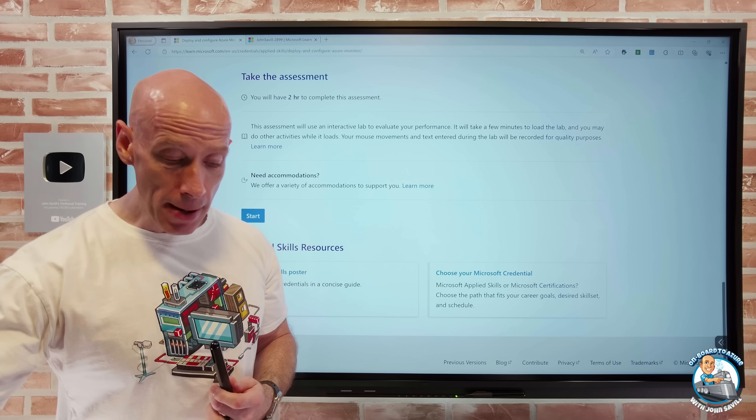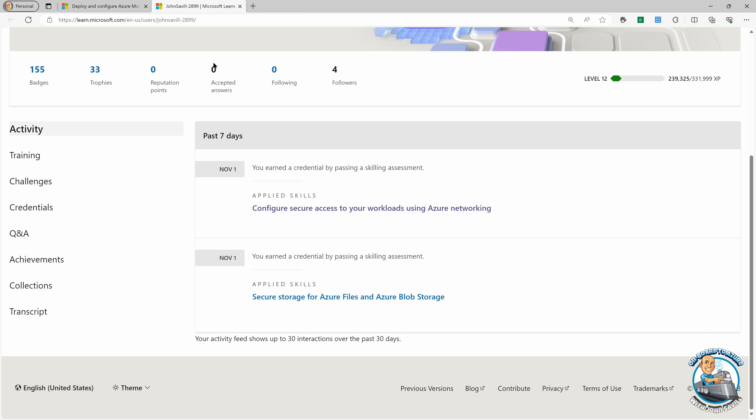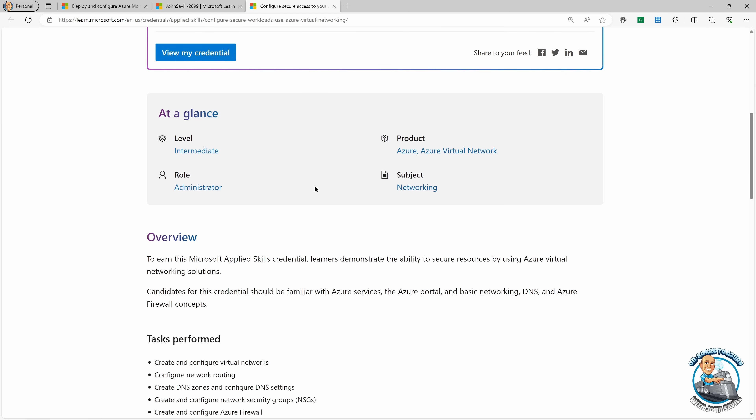Within 60 seconds you're going to get your score. I took two of them — the Azure networking and the storage. If you click on one of them, you can view your credential and share it. You can add it very easily to LinkedIn, for example, or share it in other ways. It shows your score, and your results will tell you if you got a certain task wrong.